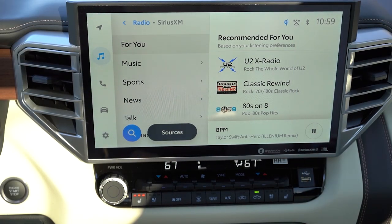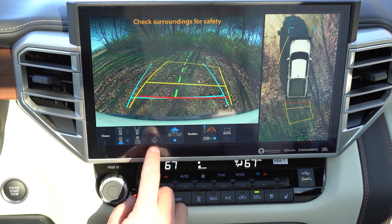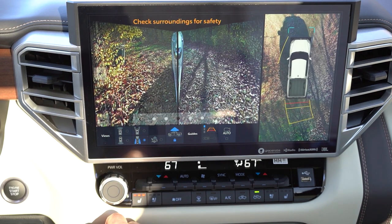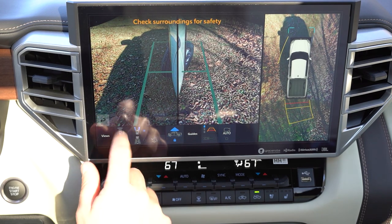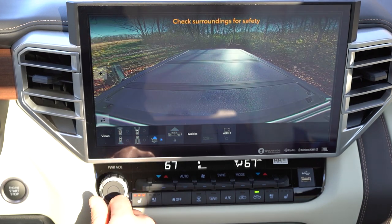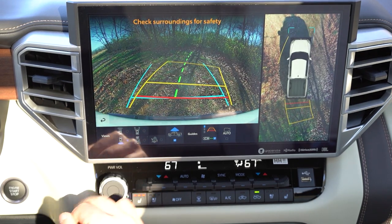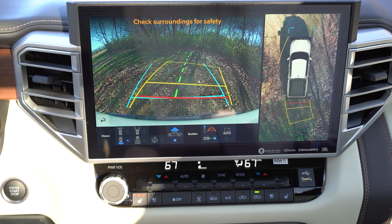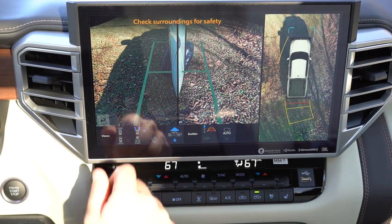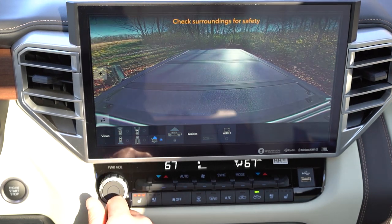When you put the Tundra in reverse, you get your rear-view camera coming standard, plus a panoramic view monitor showing you what's completely all around you. There are several different views to choose from: a tailgate view to check on your cargo, a side mirrors view, a front view, and more. I absolutely love it — it's probably the best screen with that many different camera views I've seen, besides maybe a Tesla.